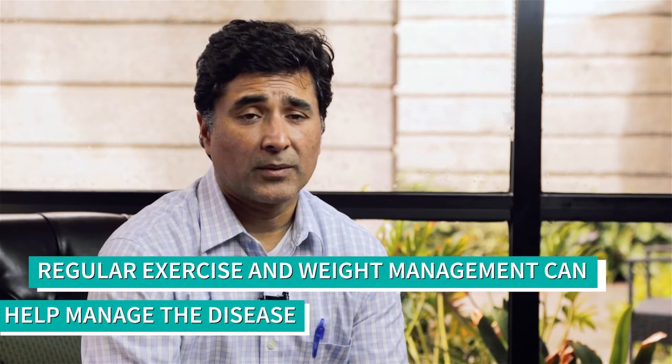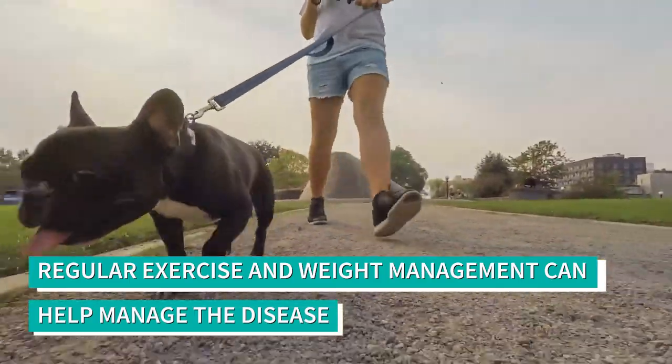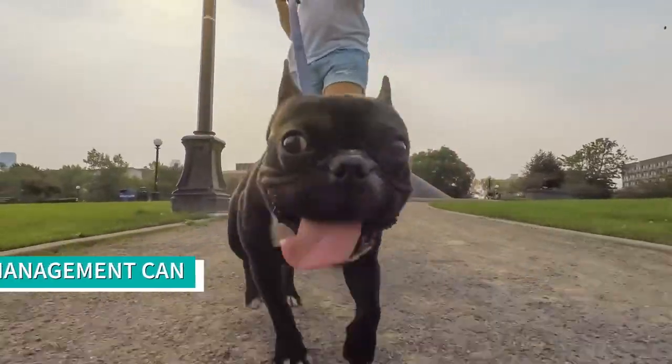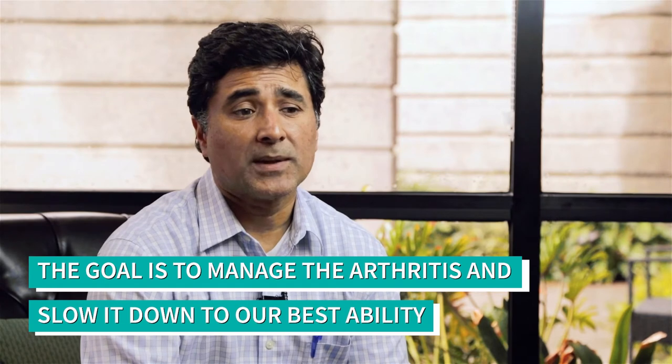We advise clients to manage the disease with regular exercise, weight control, and weight management. Arthritis is insidious — it's progressive and ongoing. Our goal is not to stop or reverse arthritis, because we can't. We can only slow it down.